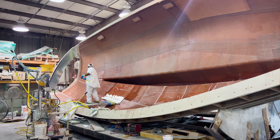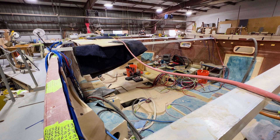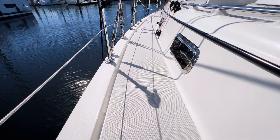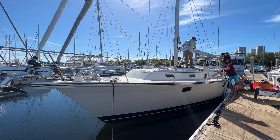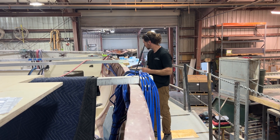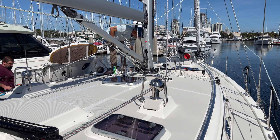Island Packet builds their boats to last, and owners often get almost as much as they paid when selling them due to the build quality. Warren still gets calls from owners of 1980s boats asking how to fix things — these yachts last a long time and have fantastic resale value. Given the longevity of these custom-built yachts, Warren and his team will be using lithium along with Victron Energy equipment for years to come.